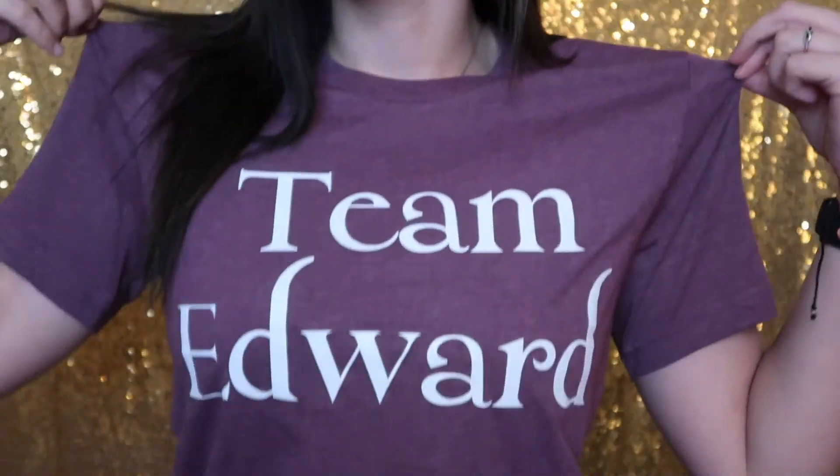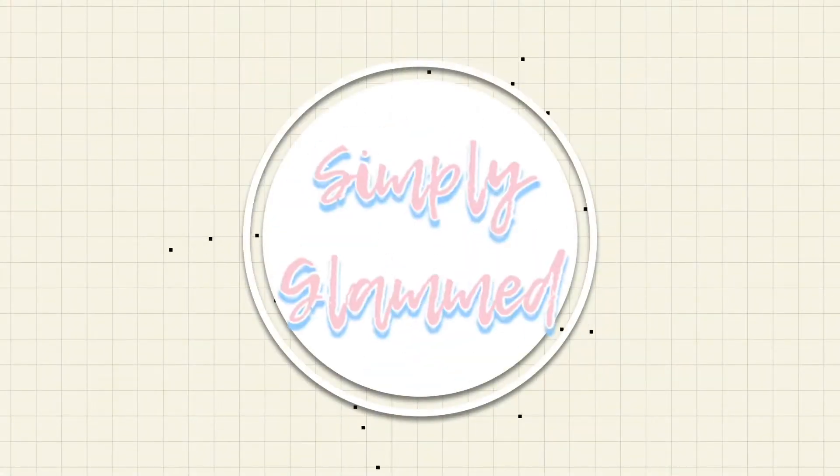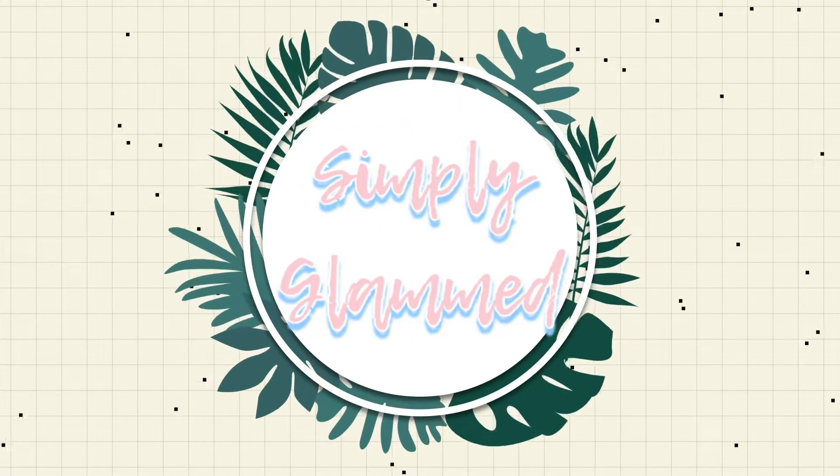Hey guys, welcome to my channel and welcome to today's video. This is a little bit different for my channel, however it is a haul — a collective haul — and it is in the theme of Twilight. If you want to see all of the things I've purchased recently that are all things Twilight, then just keep on watching.